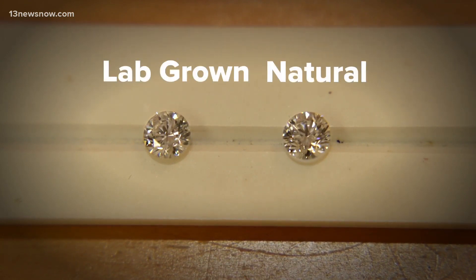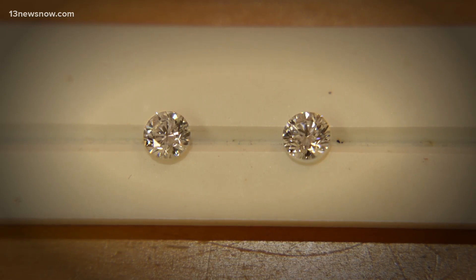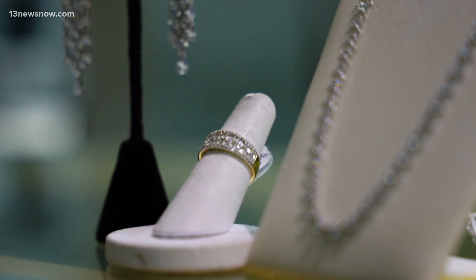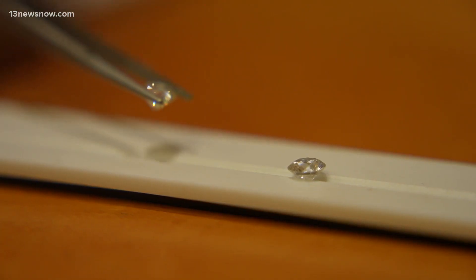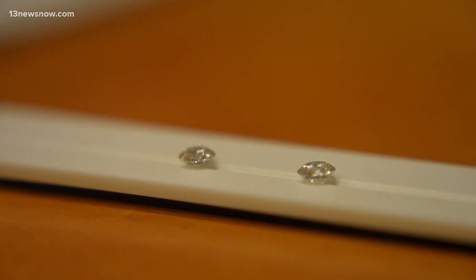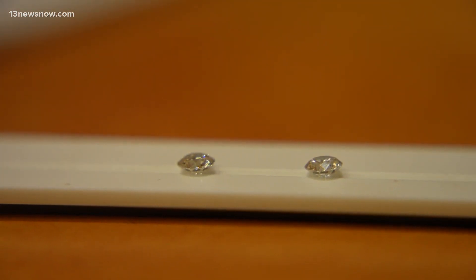They may look similar, but the cost is definitely different — which is a good thing, especially during inflation. Kamdar says he's seen lab diamonds priced at one-third to one-fifth the cost of a natural diamond. A one-carat diamond with top-notch clarity and color that happens to be natural might cost around $8,000, while today the same thing in a lab-grown version might be $1,800 to $2,000.